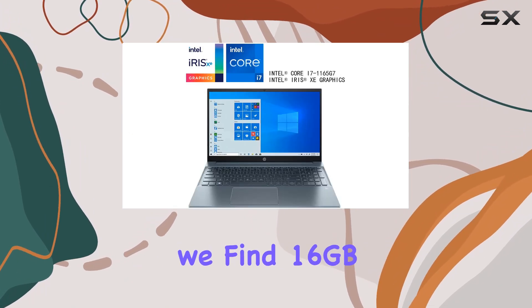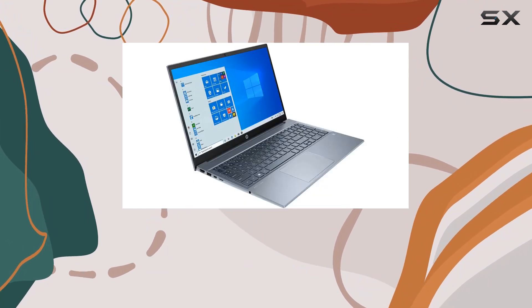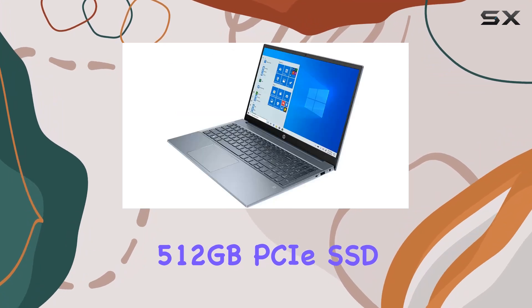Under the hood, we find 16GB DDR4-SDRAM ensuring smooth multitasking, complemented by a spacious 512GB PCIe SSD for ample storage.